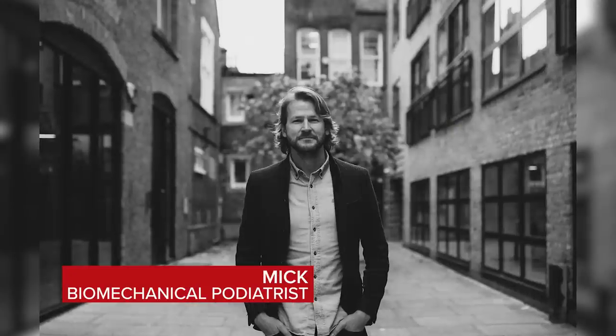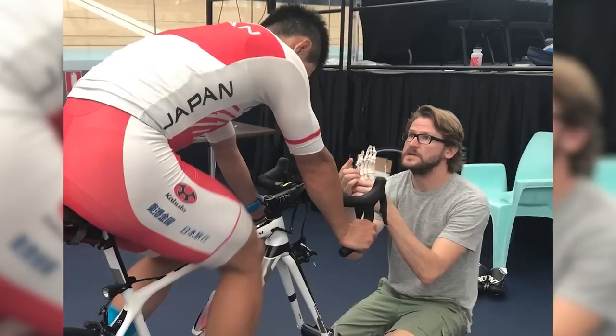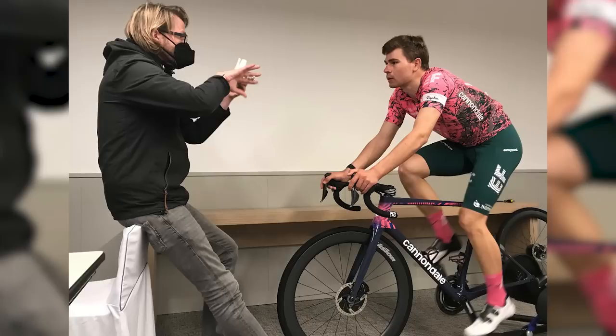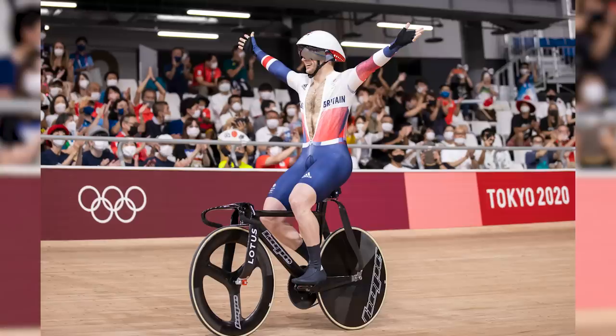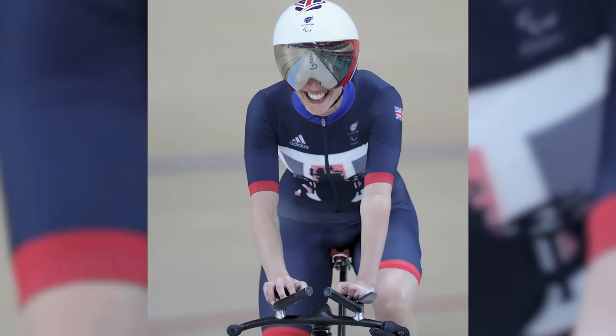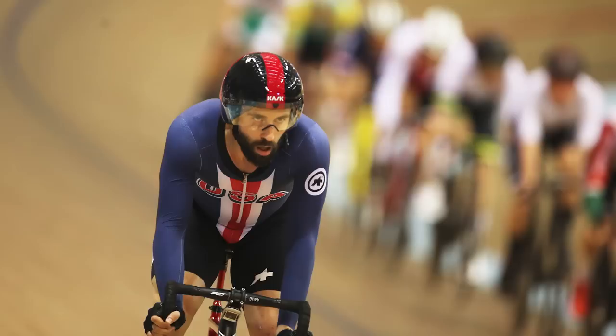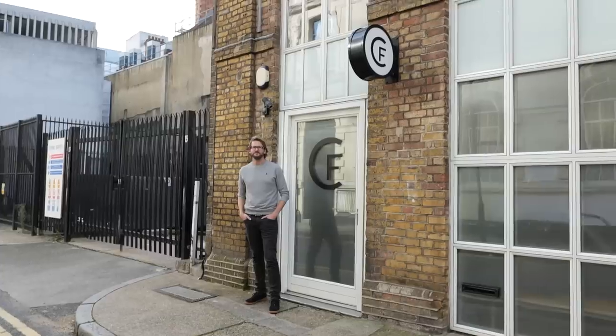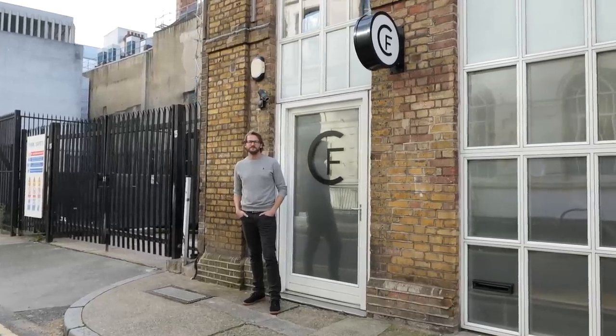Mick is a biomechanical podiatrist who has worked across a variety of sports and currently works for professional UCI team EF Pro Cycling. He's currently working with Team GB's track and road squads — both able-bodied and Paralympics — as well as USA Cycling's men's and women's track teams. Over the years, Mick has worked with athletes from British Sprint Kayaking, the Long Track Japanese Olympic cycling team, as well as an increasingly long list of individual cyclists right across Grand Tours.